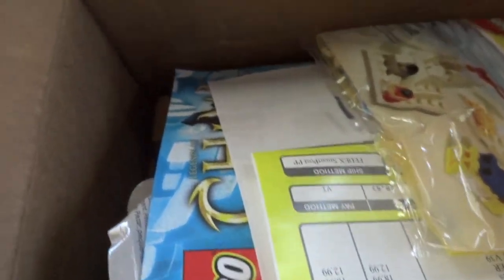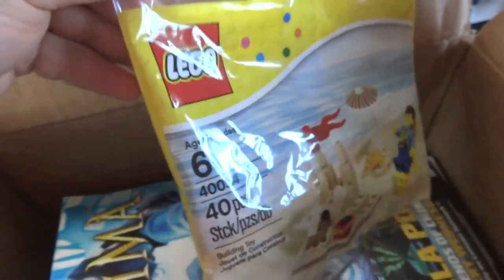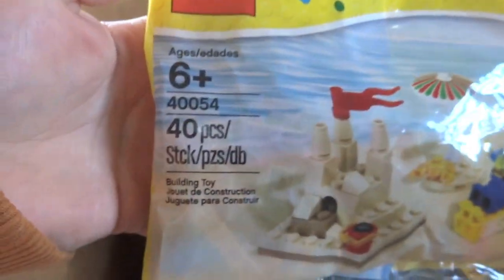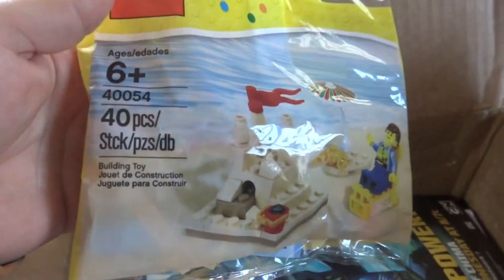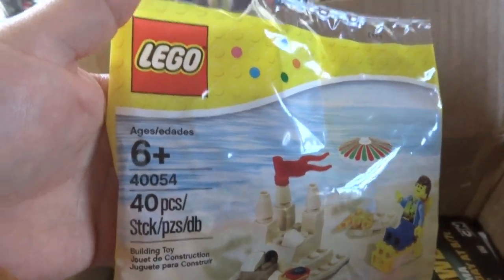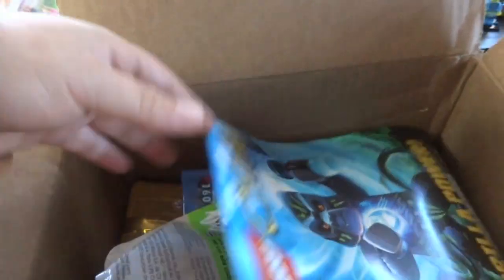My mom got back from a business trip and picked up stuff from the Lego store — she lives in Washington. The first thing in the haul is the Summer Scene poly bag. I finally decided to pick this up; I never picked up the Spring poly bag, so I decided to get the Summer one.